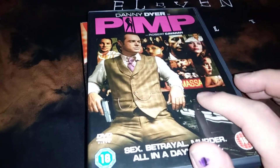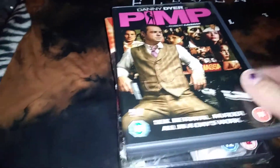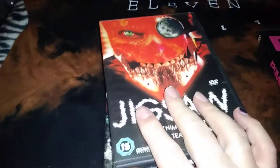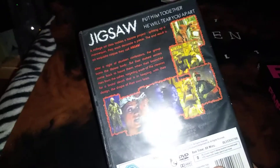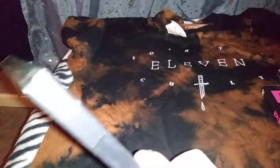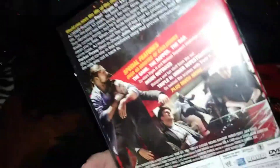And then some DVDs — these were 10p each. This is Danny Dyer in Pimp, I've never seen it but it looks okay for 10p, let's give it a go. Then Jigsaw, which I've had before, it's like one of those cheap nasties. And then Inside Out starring the wrestler Triple H — I've never seen this, it's still new and sealed. 10p each!